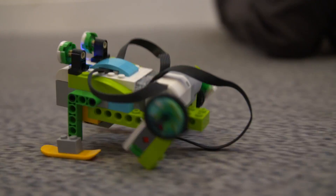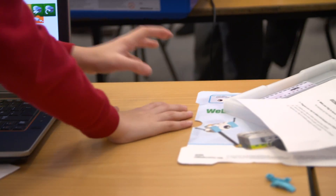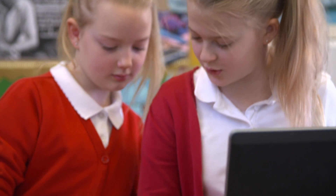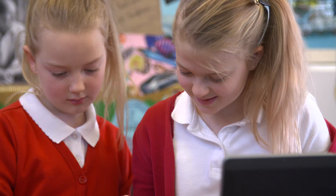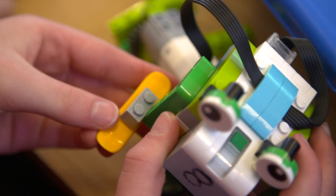That playfulness transfers to the programming side as well, so they've got no hesitation about diving into the programming, trying something. If that doesn't work, just like you would take Lego to bits, they take the program to bits and put it back together again. When I break it or something happens, like it breaks, we sort of try a different program or something and then try and put different parts on to try and make it better.